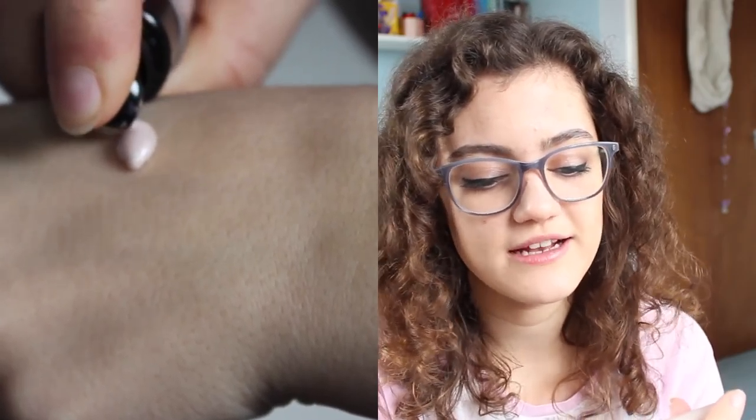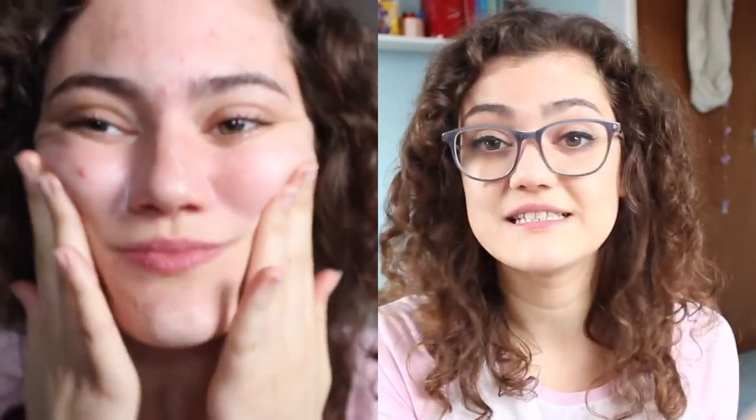I've worn it quite a few times now and I actually really like it. It's a three-way liquid highlighter — you can use it to prime, add to your foundation, or apply onto cheekbones. I've been using it as a primer, just putting it all on my face before I apply makeup. I've been using it with a matte foundation and a mattifying powder to make sure there's not too much shine, and I'm really happy with it. It makes my makeup look better and last longer.